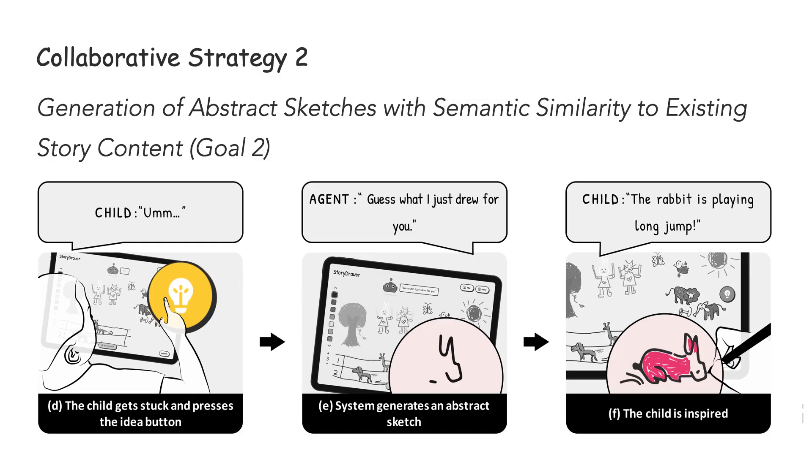The second collaborative strategy is generating abstract sketches with semantic similarity to existing story content. When children hit writer's block, they get frustrated and experience a creative slump. We apply the conceptual shift mechanism of semantic similarity to generate abstract sketches for provoking children's creativity. After children press the idea button, StoryDraw generates an initial sketch with semantic similarity to the existing drawings and prompts children to associate, draw, and convert the sketch into a meaningful goal object. We are inspired by visual stimulus from visual thinking theory and the work from Karimi and her colleagues.